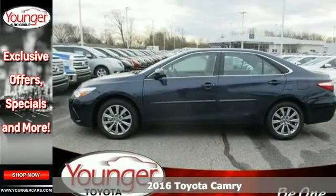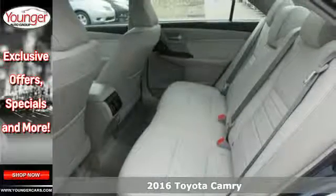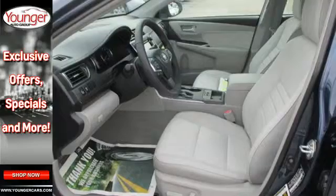Here's a 2016 Toyota Camry. This is a car that demands respect. After all, not many cars have the tremendous history and pedigree of the Camry.